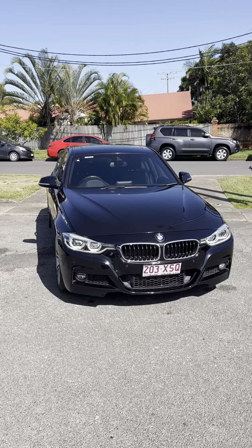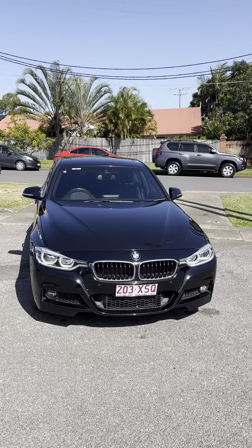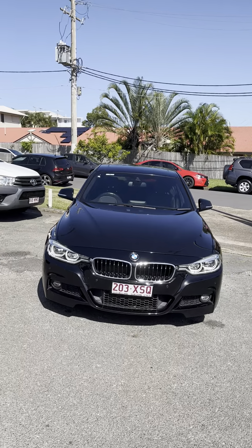Good morning, Alan. This is Jake from Downtown Toyota here, just bringing you a quick personalised video tour of the BMW here.